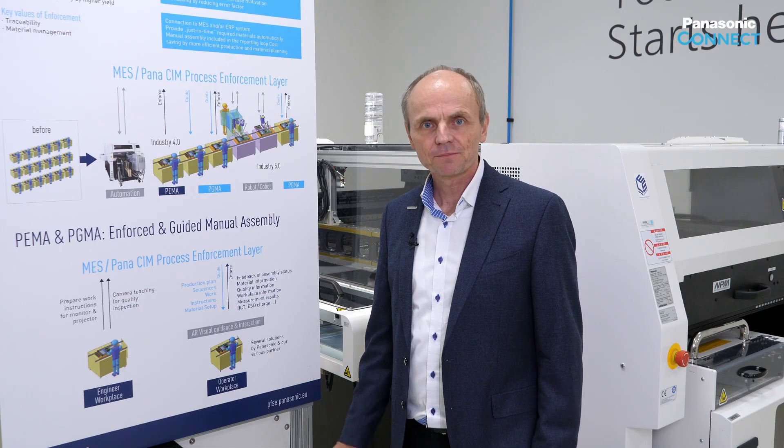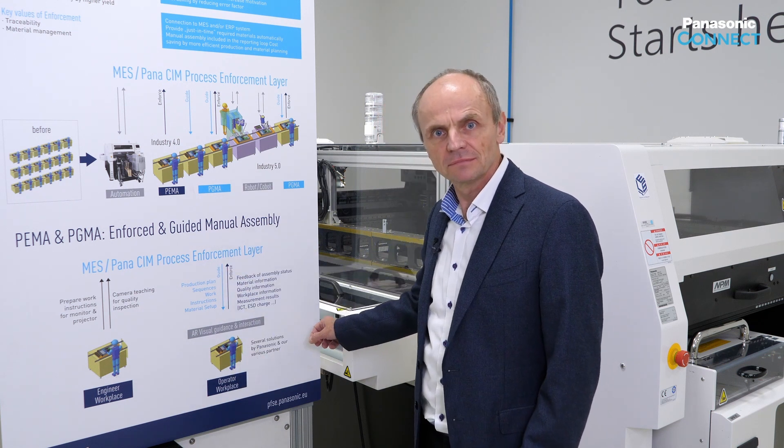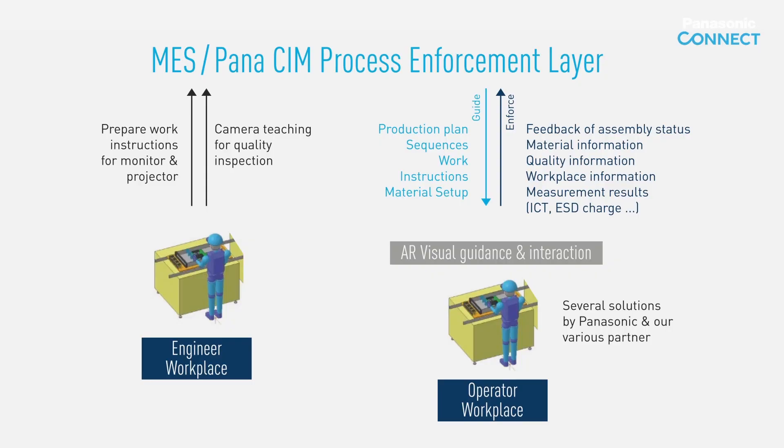We distinguish the computer-aided manual assembly, as just seen, and the setup of the system, called the administration. Work sequences, work instructions, images and projections, as well as criteria for switching forward, can be put together and configured by the user as desired.